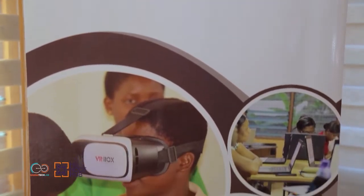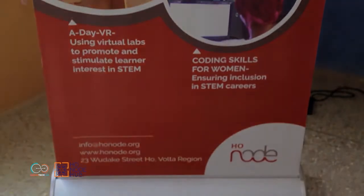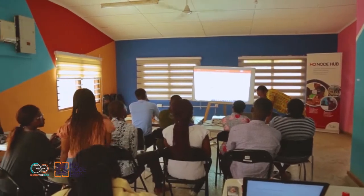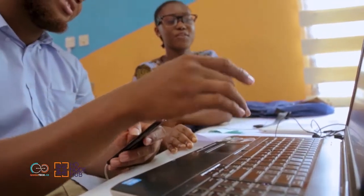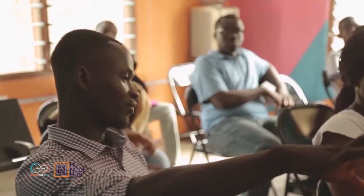HoNode is an inclusive innovation hub in Ho, the capital city of the Volta region, Ghana. HoNode provides an open space for startups, key resources, and enabling environments for ideas to be tested, business development support, and digital skills acquisition. Their mission is to shape the local tech conversation and support digital innovation by equipping the youth with the right skill set and attitude for Africa's digital economy.